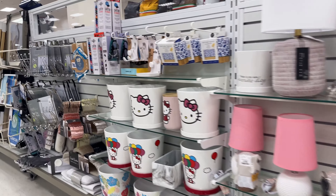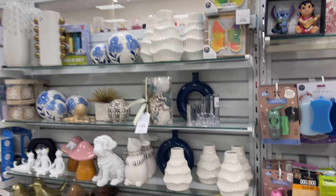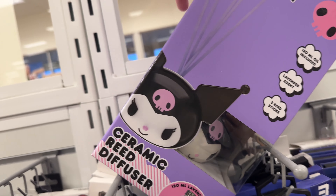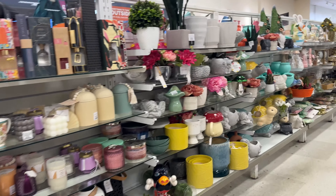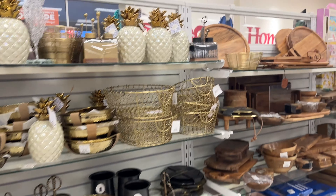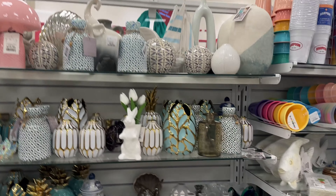I'm heading up to the cash register area where all the temptations are. I always make sure I take a look there and don't miss anything I might not have seen throughout the rest of the store. They've got plenty of phone cases and AirPod cases. Kuromi is one of my favorite Sanrio characters, so I always stop and take a look at that. There's not really anything new or anything I noticed up here. But they do have plenty of mushroom stuff like I said — mushrooms used to be just a fall thing, but now I'm seeing them all year long, which I'm not mad at because I love mushrooms.